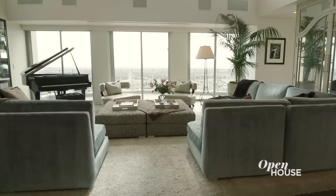So this is the family hang, the guest hang, and when you want some private time, you go to the office.